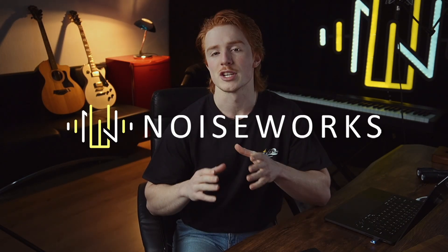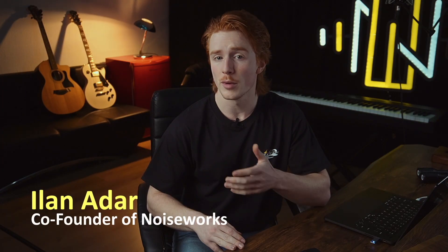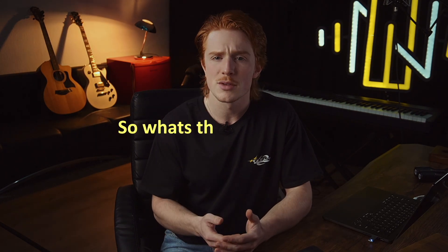Hey everyone, welcome back to the channel. Today we're diving into a question a lot of you might have wondered: why do pro mixing engineers like Jason Joshua or Chris Lord-Alge use so little compression when mixing vocals, yet still get such incredible results? If you're like me, when you first started mixing you might have felt the need to pile on the compression just to get your vocals to sit right in the mix. But these pros barely touch the compressor and their vocals sound perfect. So what's the secret here?